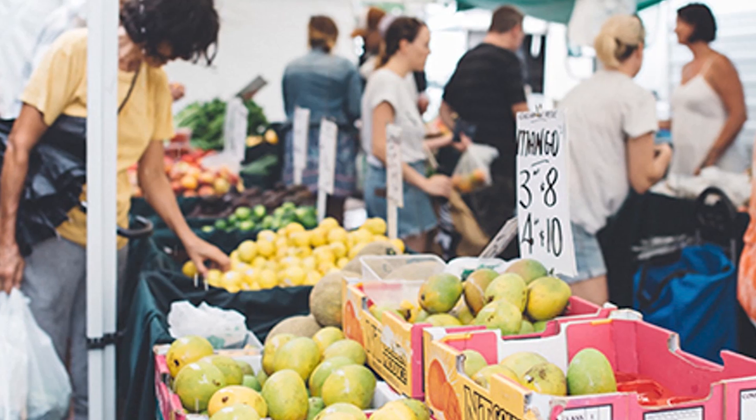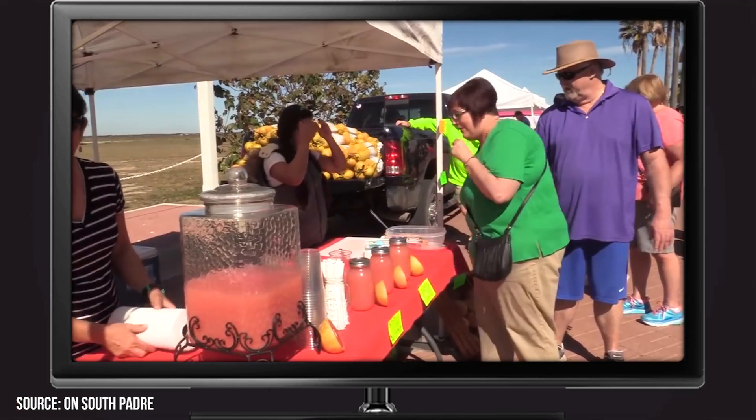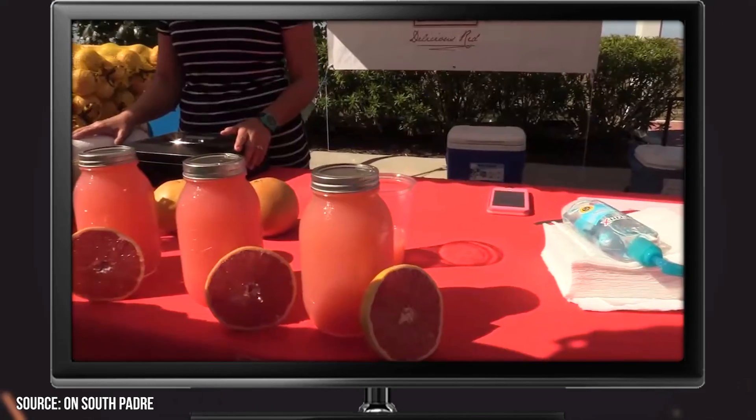We're particularly fond of the market's citrus fruits like grapefruits and oranges. The market is open every Sunday from 11 a.m. to 1 p.m. and held in the Shores neighborhood.